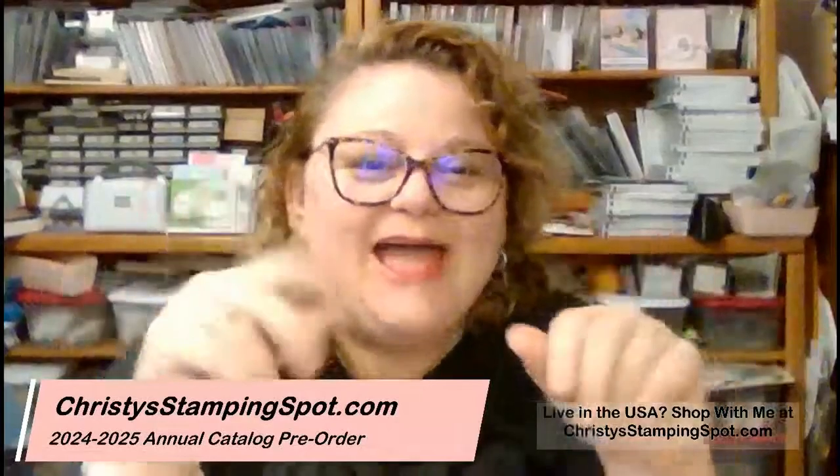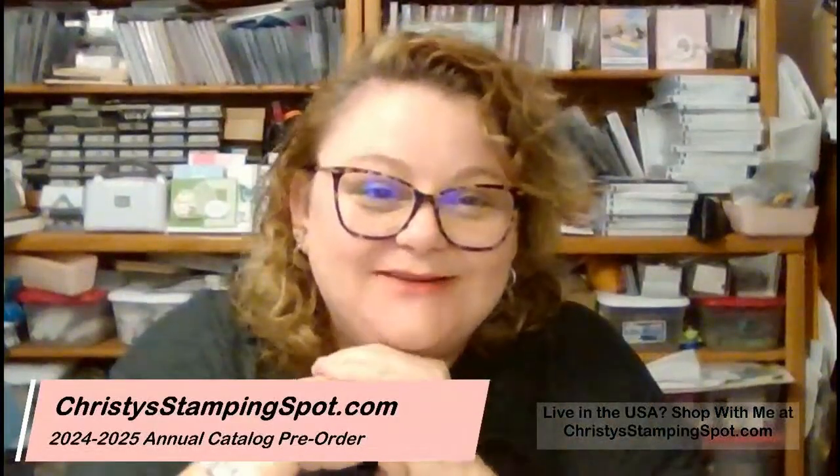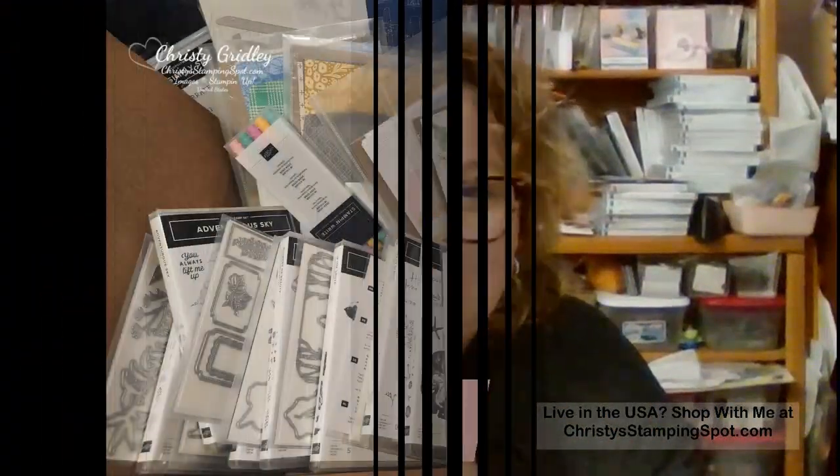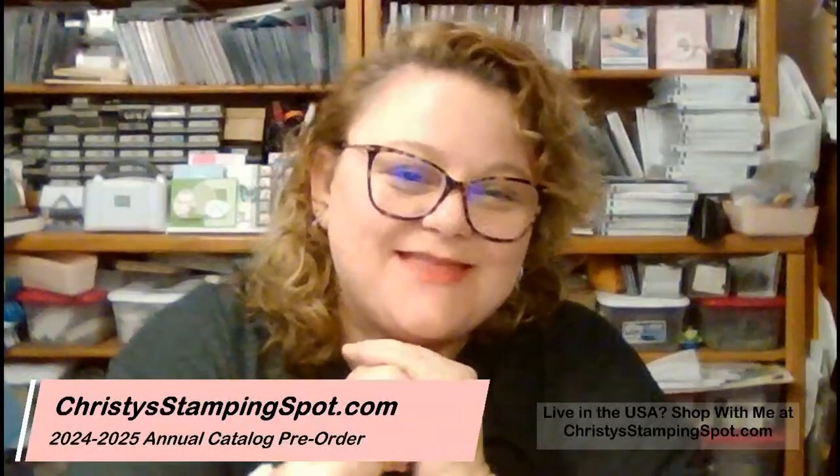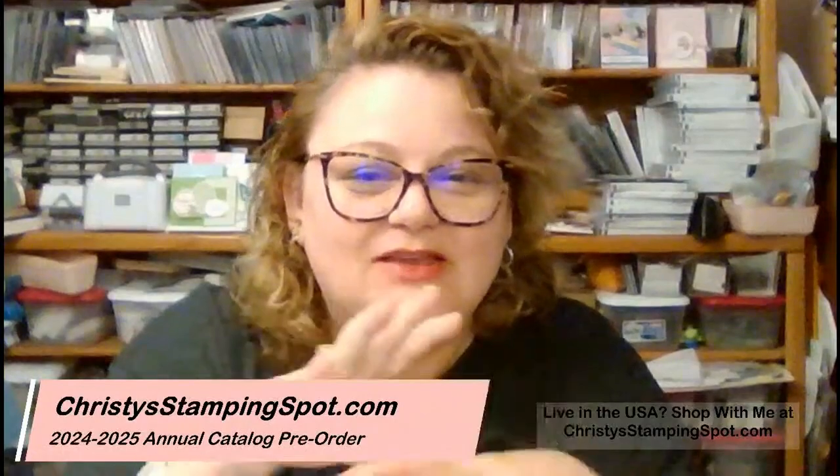Good morning! Welcome, welcome. I'm Christy from the Christy Stampin' Spot. I am a Stampin' Demonstrator here in the United States. Welcome, welcome, good morning.